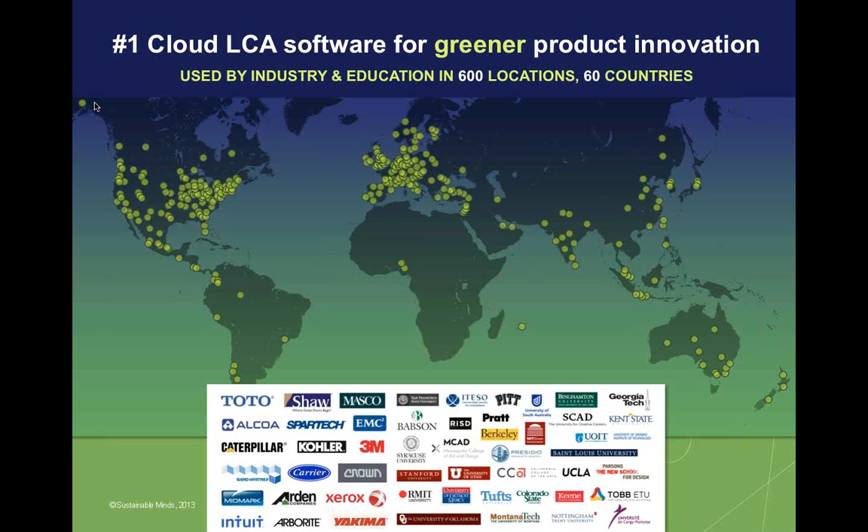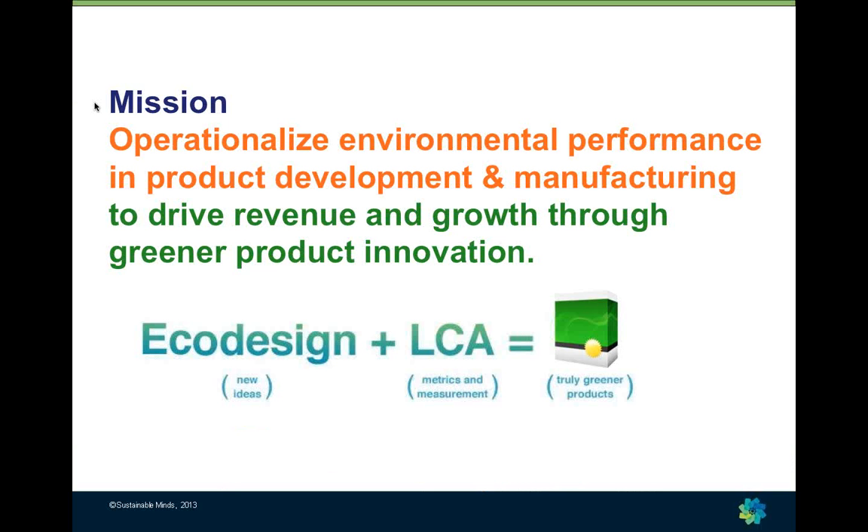I'm going to give you a quick overview of Sustainable Minds and how it works so you have some context for the project work that Margo and Cindy will subsequently share with you. Sustainable Minds was the first software company to bring eco-design and life cycle assessment software to the market specifically for product development organizations. We were also the first to deliver that type of software in the cloud, and we've had interesting uptake in industry and every type of education around the world.